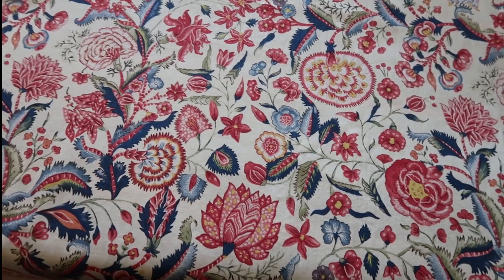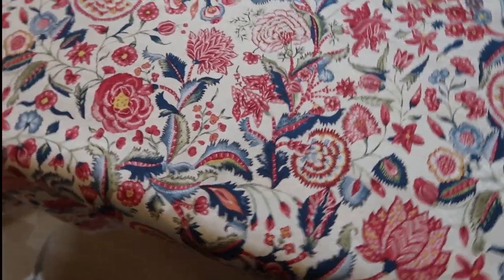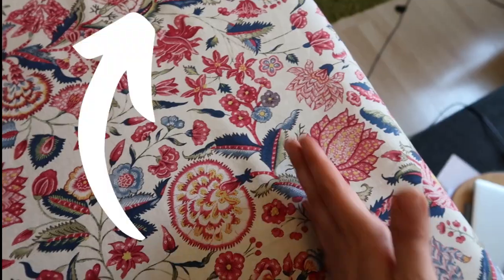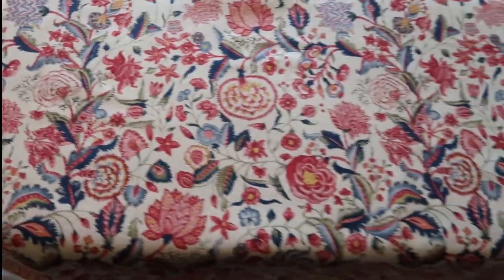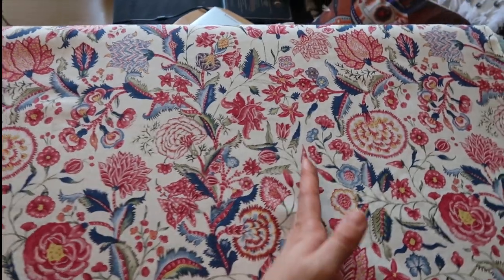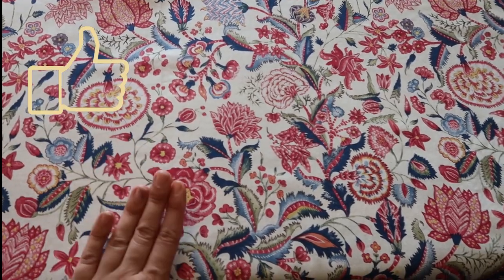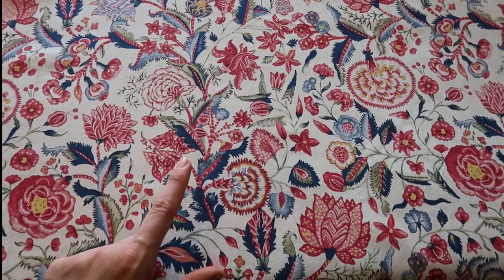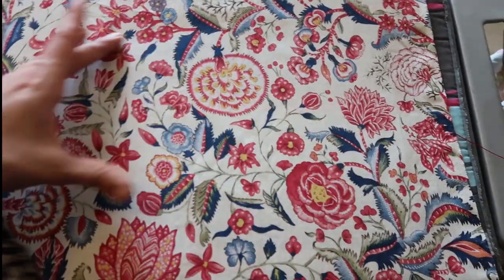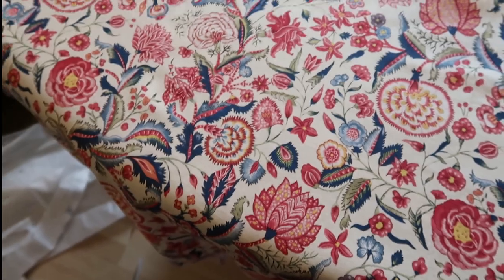Now an interesting thing about this fabric — do I pattern match it or not? The more I look at it, the more I'm confused about how the pattern goes. Do we cut the pattern this way, or like this? I think the more I've looked at it, I'm going to have the pattern going down this way following this feature because that seems to be the more prominent flowers. For this you don't necessarily need to pattern match, but I will be doing a pocket on the front. I'm going to make sure that the pocket and the bib front are in a really beautiful patch of flowers — maybe with more flowers coming out of the pocket.